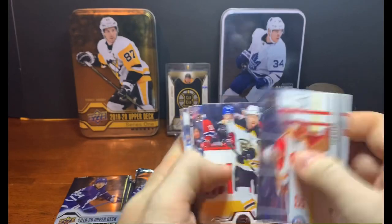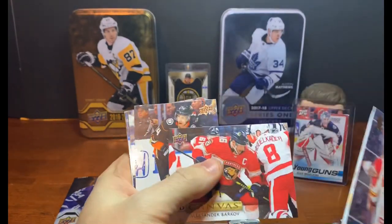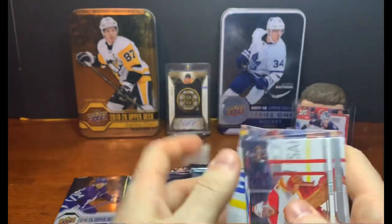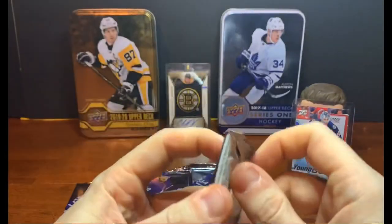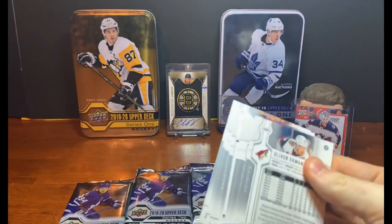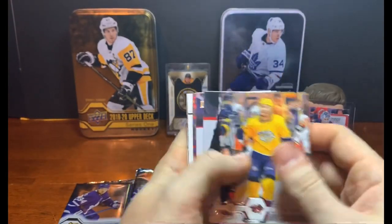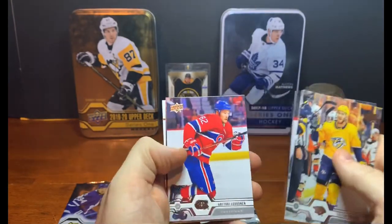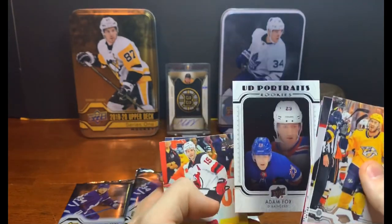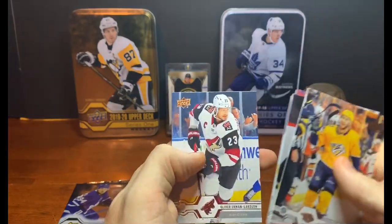Got a Canvas in here: David Rittich, Matt Grzelcyk, Zach Werenski, and Alexander Barkov. Getting a lot of Canvas cards. Also Adam Henrique, Neal Pionk, Vincent Trocheck, and Matthew Tkachuk. Can't wait till my son's a little older — hopefully I can nudge him into collecting. Colton Sissons, Anthony Mantha, Artturi Lehkonen, Jacob Trouba, and an Adam Fox UTI Rookies — he's a very good defenseman for the Rangers. Travis Zajac, Kevin Labanc, and Oliver Ekman-Larsson.